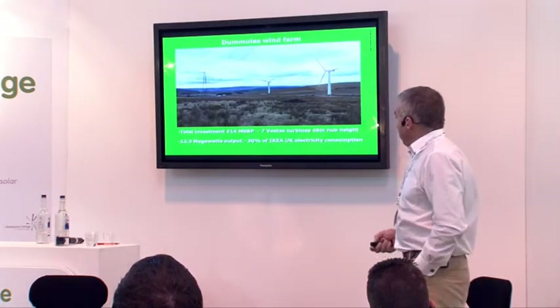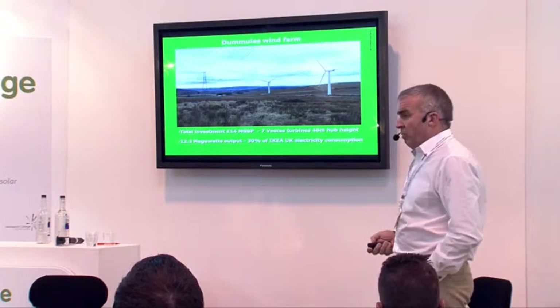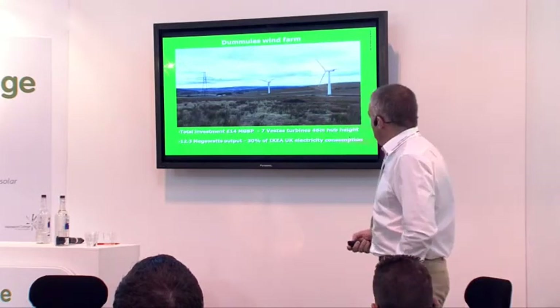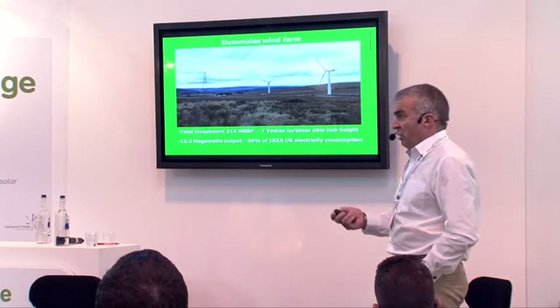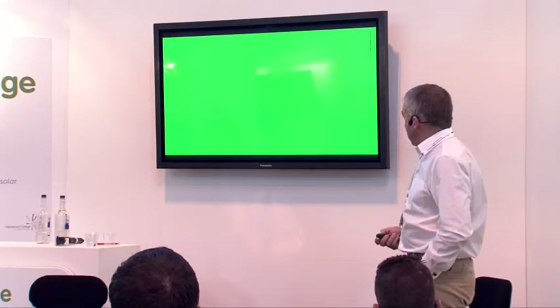Other investments — we've recently bought a wind farm up in Scotland. That's going to provide another 30% of our move towards that target of sourcing 100% renewable energy. This is now coming, and it's just a requirement, really. We're moving in this direction, and I'm absolutely sure that will be the curve for other British retailers.